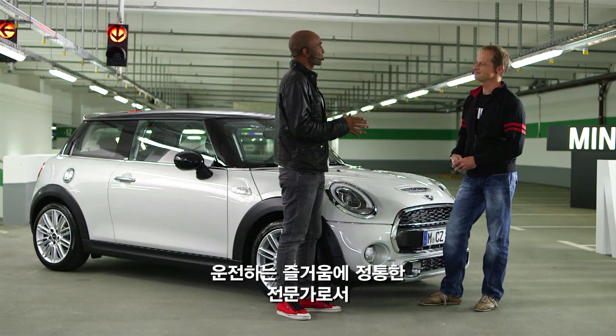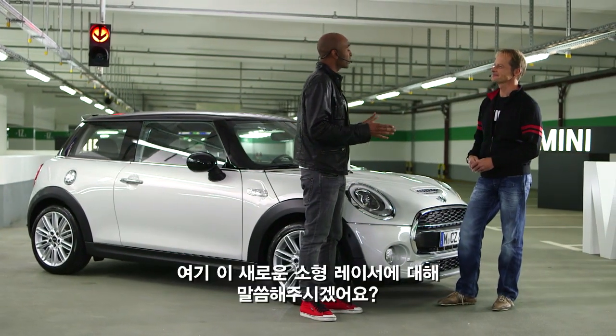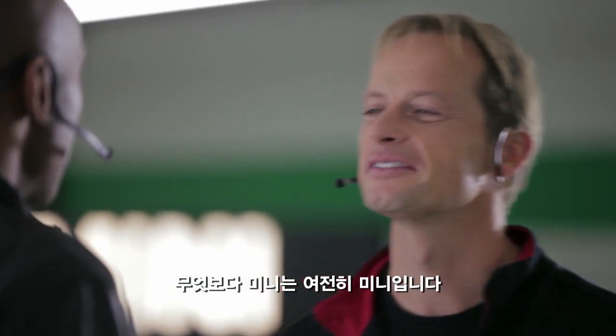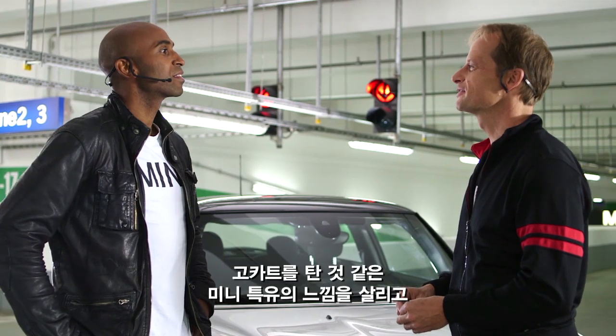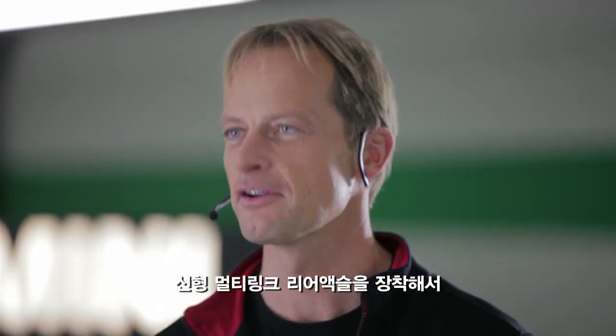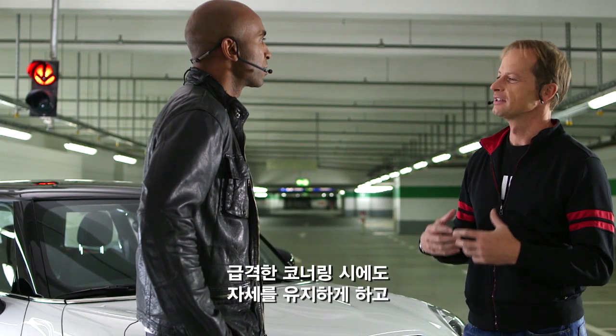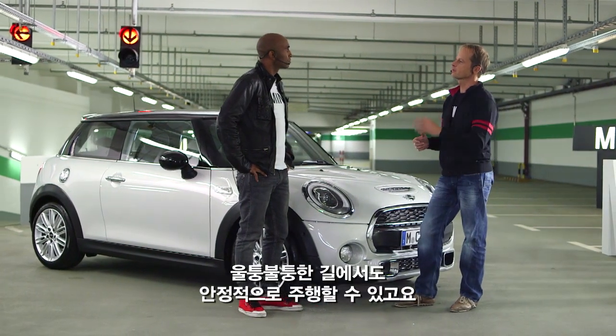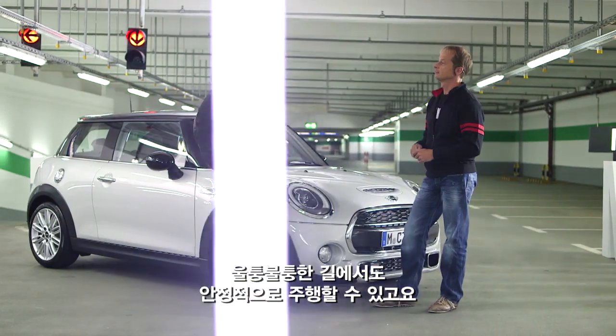You're the guy to talk to when it comes to driving excitement. What can you tell us about this new, fresh little racer we have here? Well, first of all, the Mini is still a Mini with its Mini-typical go-kart feeling. And it's got a brand new multi-link rear axle, which enables you to stay on track on tight corners, and also enables you to go through bumpy roads with best possible traction on the track.